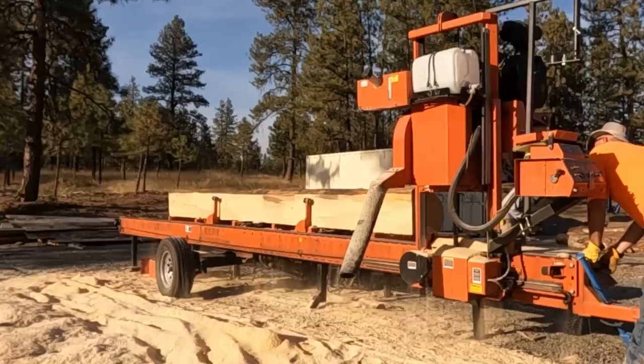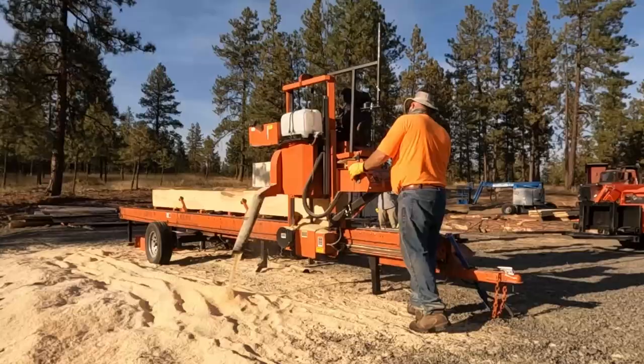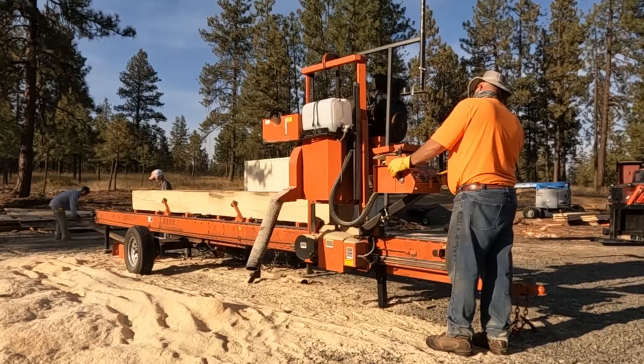We're getting this log set up and milling it down. When you run a portable sawmill business and drag your mill out into remote locations, things just happen — it's just the nature of the beast. My hydraulics are not working quite right either; I've got to get those fixed. A video will be coming out soon on that.